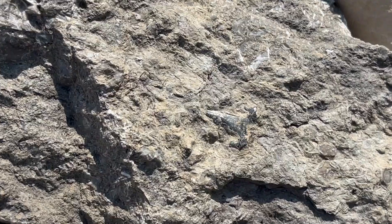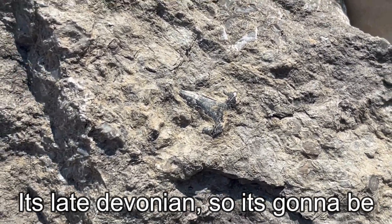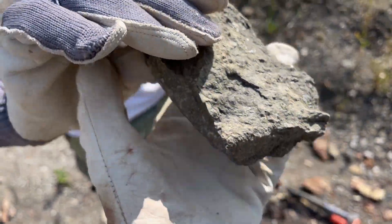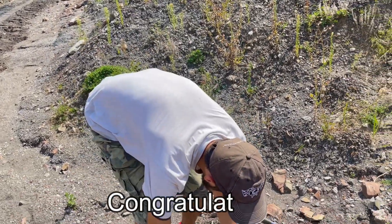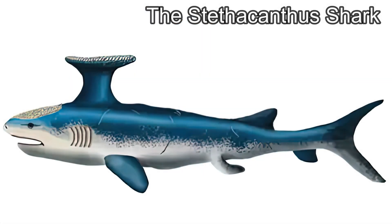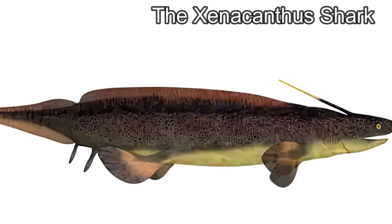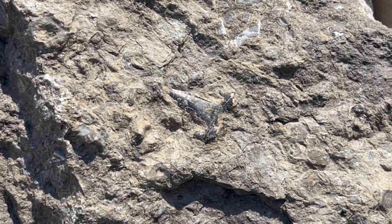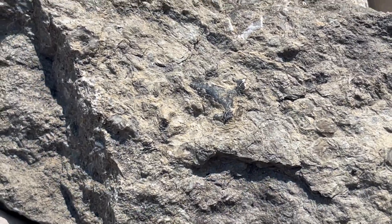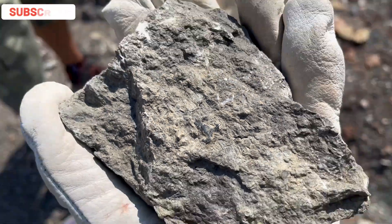How old? 360 million years old. The Cladoselache shark, Stethacanthus shark, and Xenacanthus shark are three types of sharks that existed during the Devonian period, and this tooth belongs to one of them. Judging by the look of the tooth, it's clear that this shark was a predator. Big congrats to Jakub on spotting this ancient relic — it's insanely rare, as shark fossils as old as this one are very rare.